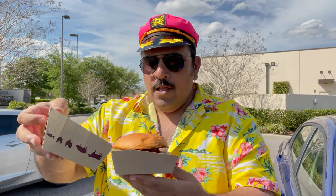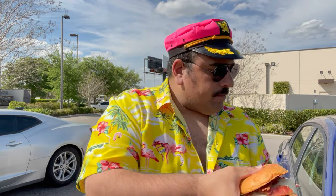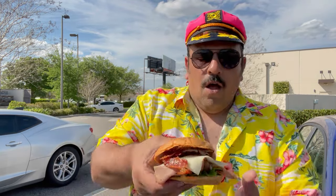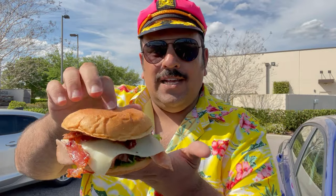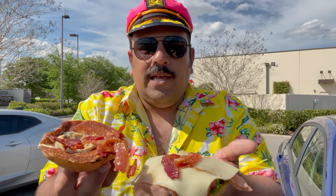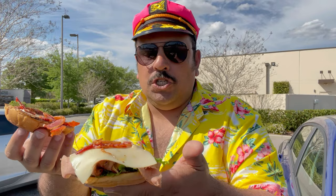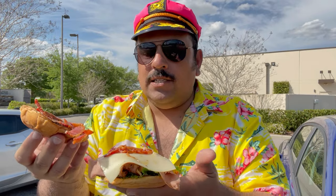Also on that luxurious King's Hawaiian bun. Let's open this up. It looks like a little spicy mayo, not as much bacon as we saw on the BLT, a little slice of swiss cheese, and then the lettuce and tomato, obviously with the roast beef.